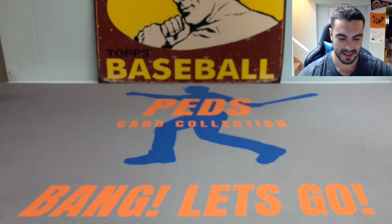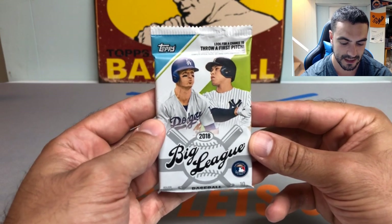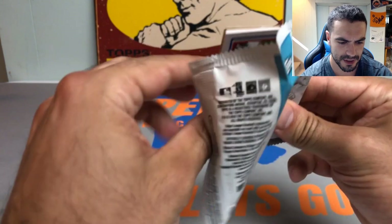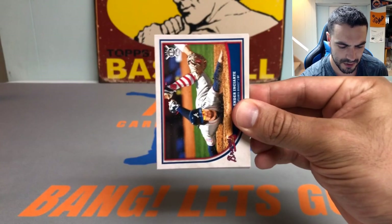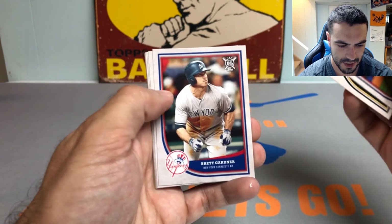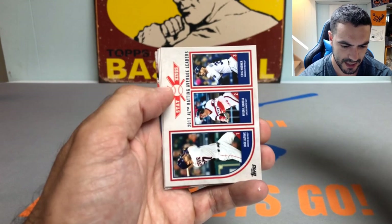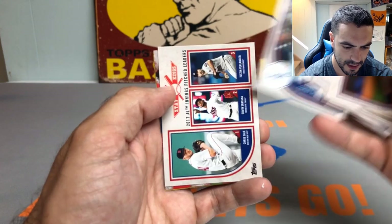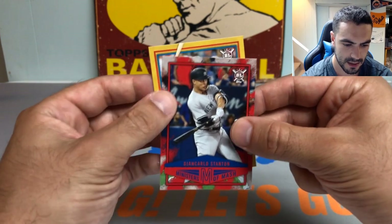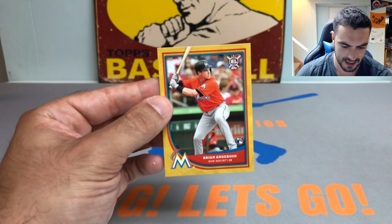Swing and a miss yet again. See if we can turn our luck around with 2018 Big League — I cracked open a blaster box to throw these packs in. Trying to pull a Shohei Ohtani, Ronald Acuña, or Juan Soto. We got Ender Inciarte, Rickey Henderson, Corey Kluber, Nick Markakis, Corey Seager, Giancarlo Stanton — and we got a gold card! It's a Brian Anderson rookie card from Miami. Solid gold, take that for sure.